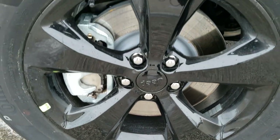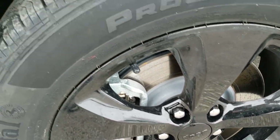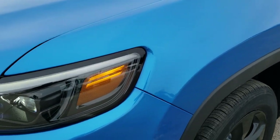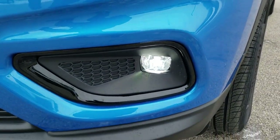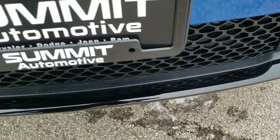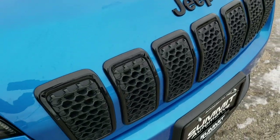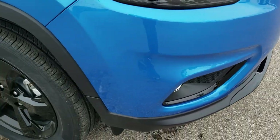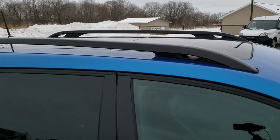It comes with the 18 inch gloss black painted alloy rims, Continental Pro Contact 225/60R18 tires with a highway tread pattern. Hydro Blue is one of my favorite colors on the Jeeps. It has the LED running lights, LED headlamps, and LED fog lamps. The Altitude package gives you the gloss black lower valence, gloss black around the grill, gloss black Jeep lettering, gloss black fog light bezels, blacked out Cherokee lettering on the side, and gloss black roof rails.